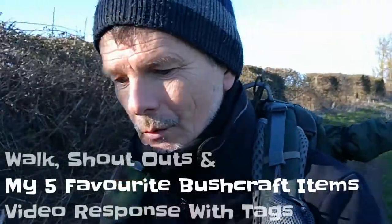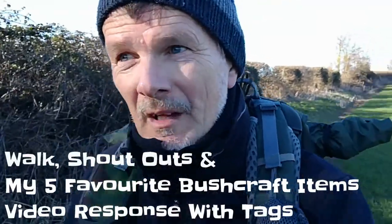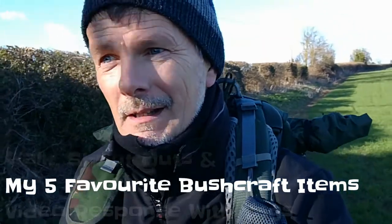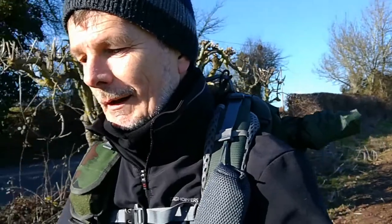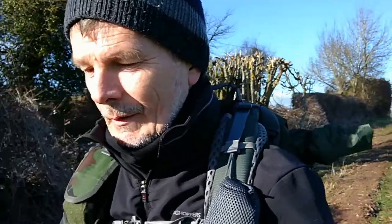Hello and welcome back to Paul Outdoors, hope that you're well. It's a beautiful day — blue skies, very windy, cold, soft underfoot — a good excuse to come out and walk and talk. I'm responding to another tag; I've been tagged by Mike, Black Country Woodsman. Thank you Mike for the tag. The tag is: what are your five favorite bushcraft items? How do you narrow that down!